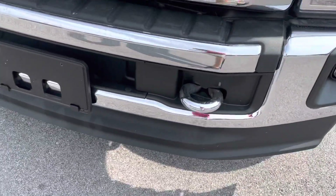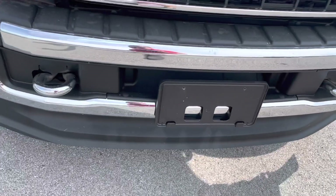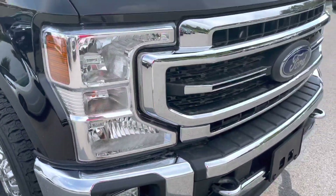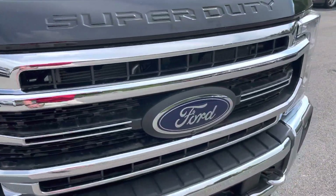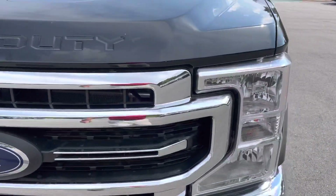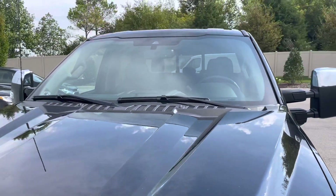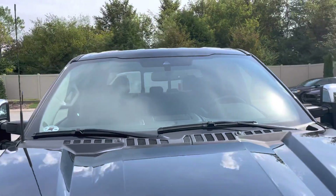We'll start with the front bumper here. Everything looks good — there are no dents, dings, or scratches of any kind on the front bumper. The grille area looks great as well. Looking at the hood, it looks awesome also. Windshield looks good — no cracks in the windshield of any kind.